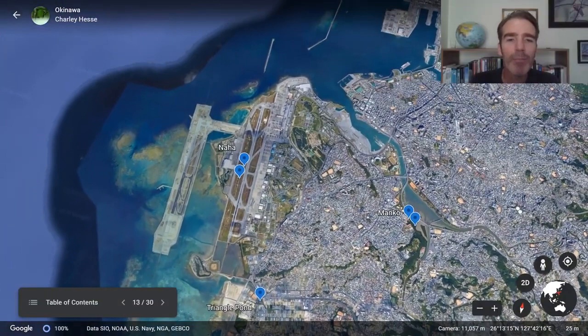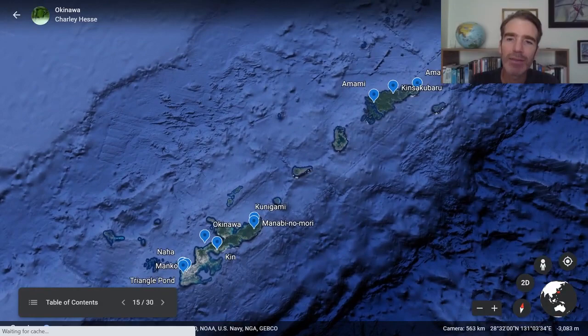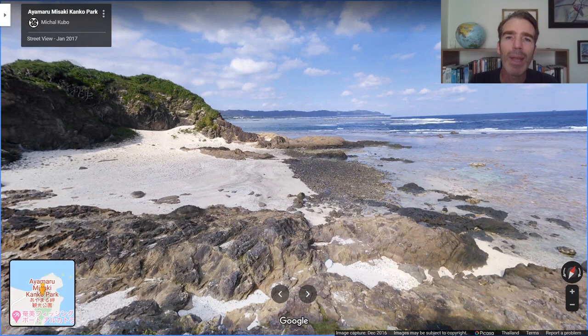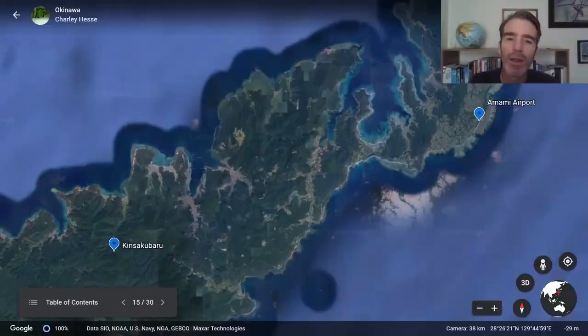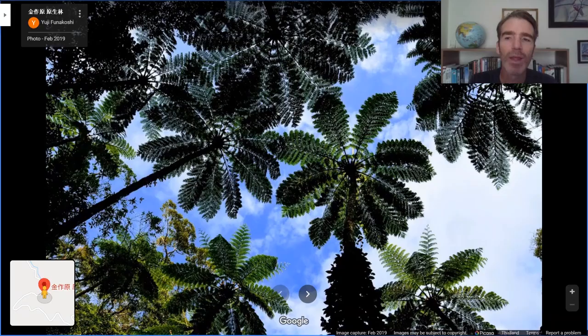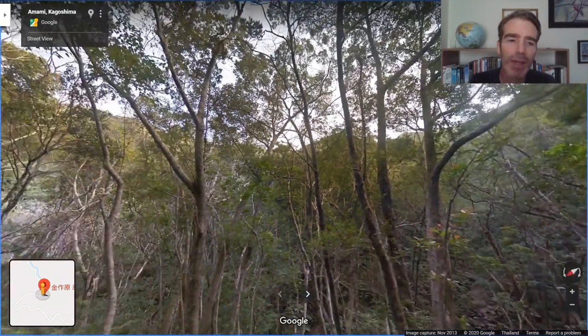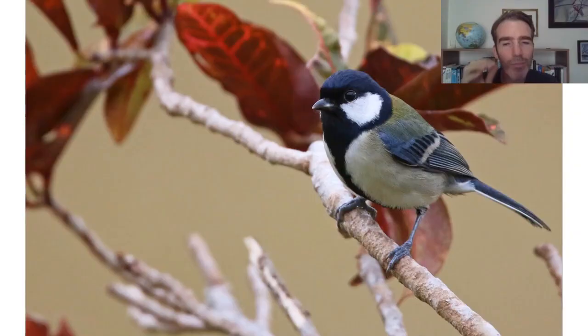From Okinawa we'll take a short flight to Amami Island. Amami is quite famous for its beautiful beaches and blue ocean — many tourists come for those. From the airport we head up into the hills to bird a nice place called Kinsakubaru, which has some good primary forest. This area is also famous for its tree ferns, making for wonderful photos. We've got quite a few difficult targets, so we'll spend three nights on Amami.